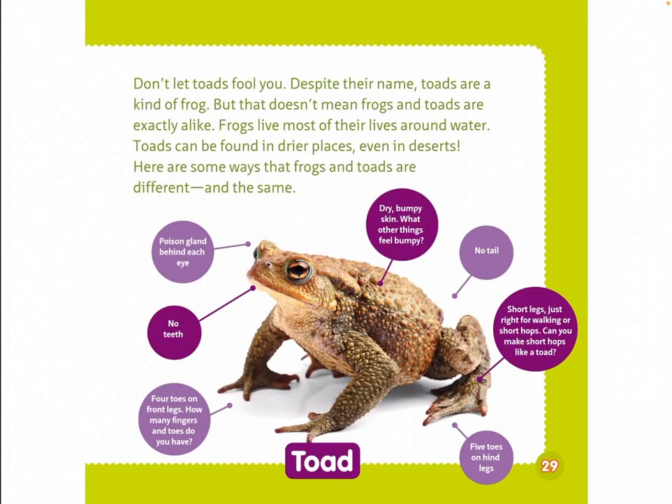Don't let toads fool you. Despite their name, toads are a kind of frog. But frogs and toads are not exactly alike. Frogs live most of their lives around water, while toads can be found in drier places, even in deserts. Here are some ways they differ: toads have a poison gland behind each eye, no teeth, four toes on front legs, dry bumpy skin, no tail, and short legs — just right for walking or short hops. Five toes on hind legs.